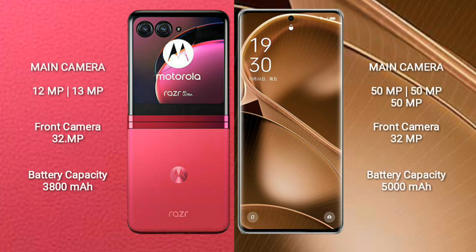Motorola RAZR 40 Ultra features a rear dual-camera setup: 12MP plus 13MP, and a front camera of 32MP.